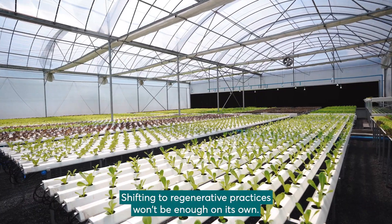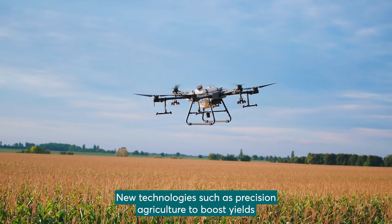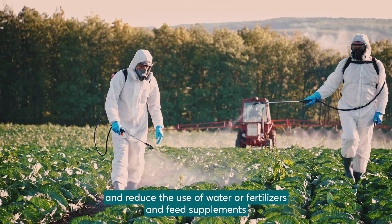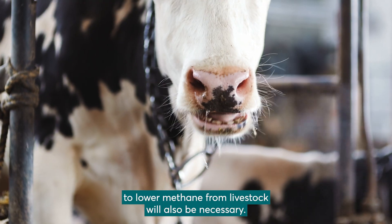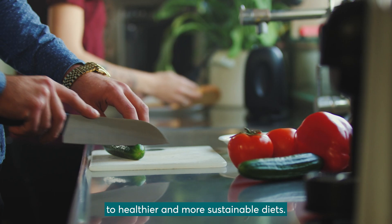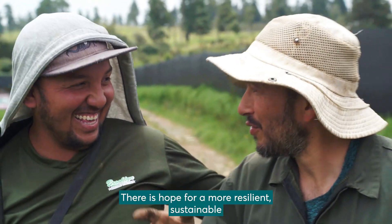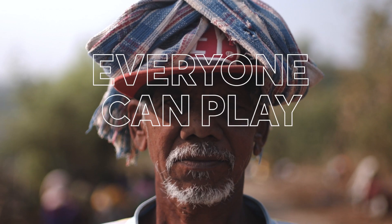Shifting to regenerative practices won't be enough on its own. New technologies such as precision agriculture to boost yields and reduce the use of water or fertilizers, and feed supplements to lower methane from livestock, will also be necessary. And so will tackling food loss and waste and shifting to healthier and more sustainable diets. There is hope for a more resilient, sustainable and equitable food system, and everyone can play a part.